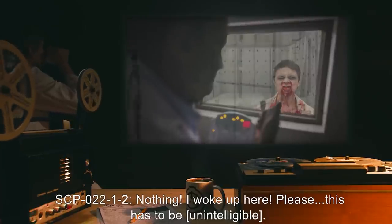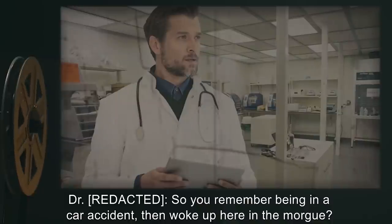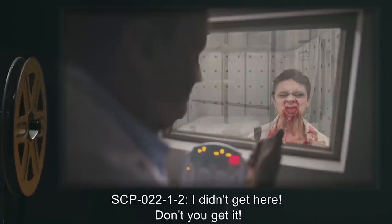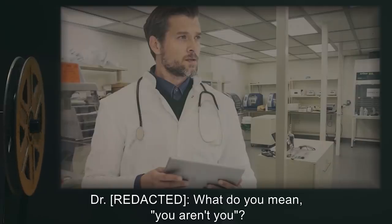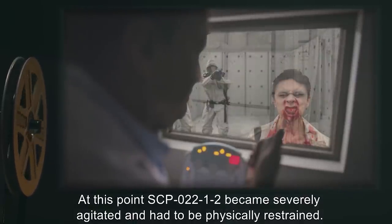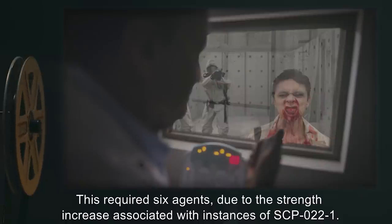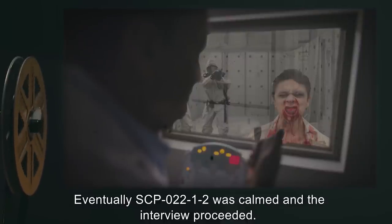SCP-022-1-2: Please. This has to be unintelligible. Doctor: So you remember being in a car accident, then woke up here in the morgue. Do you have any idea how you got here? SCP-022-1-2: I didn't get here. Don't you get it? This isn't me. I'm not me. Doctor: What do you mean you aren't you? At this point, SCP-022-1-2 became severely agitated and had to be physically restrained. This required six agents, due to the strength increase associated with instances of SCP-022-1. Eventually, SCP-022-1-2 was calmed, and the interview proceeded.